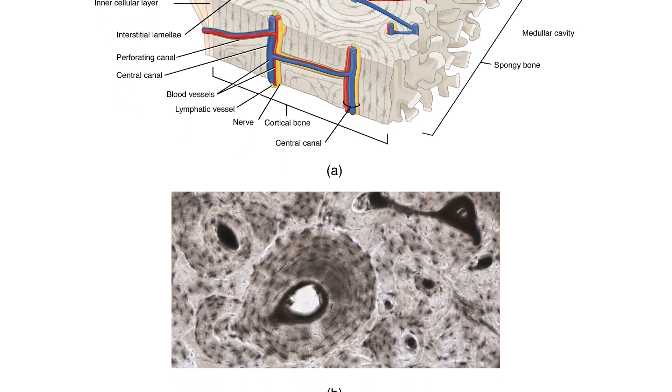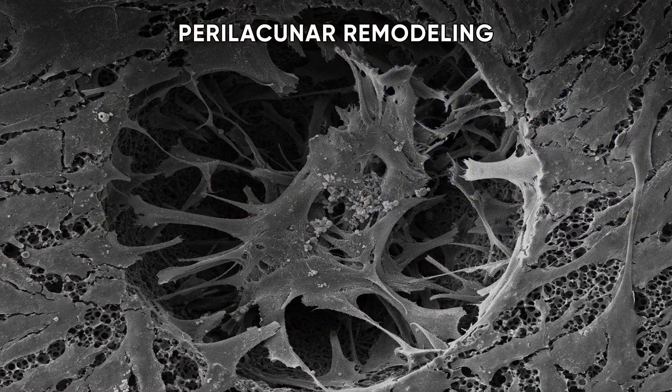The less well-known type, which my publication was about, is peri-lacunar remodeling. Osteocytes — bone cells — live in little caves called lacunae, and they can remodel the cave that they live in. They monitor our bones and check if there's too much stress or not enough calcium. If the bone needs remodeling, they send out the alarm for other cells to come and do it.